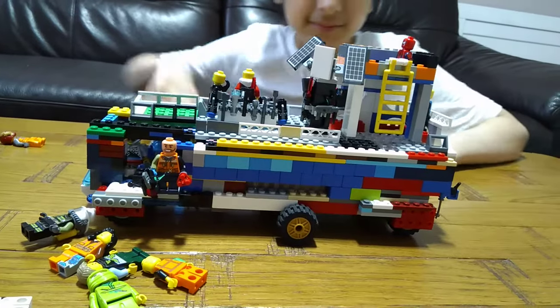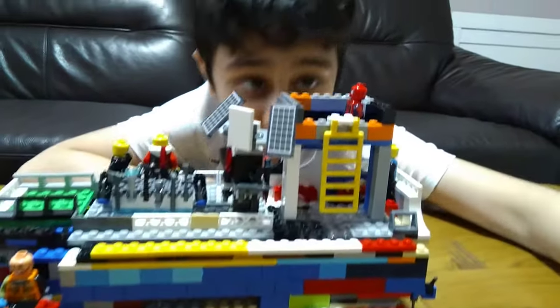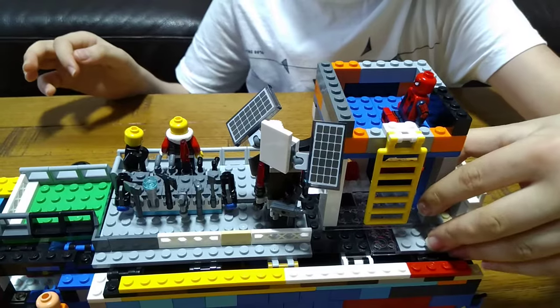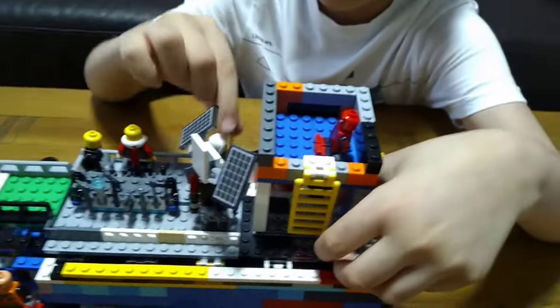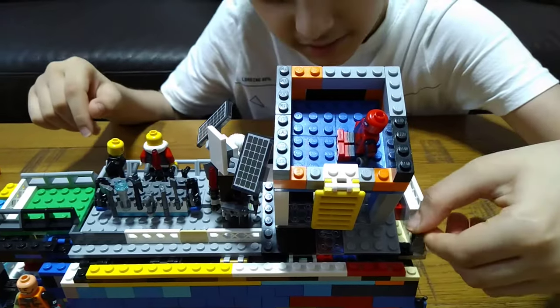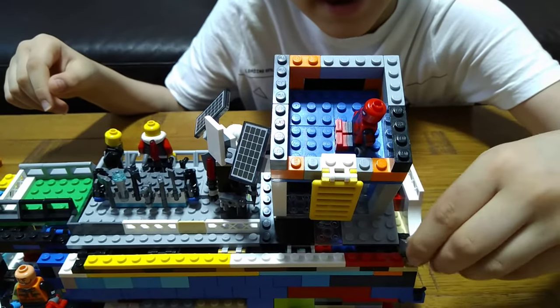Cool feature number one: the swimming pool. Can you see the swimming pool? You think it can move? Of course it can — why wouldn't it?